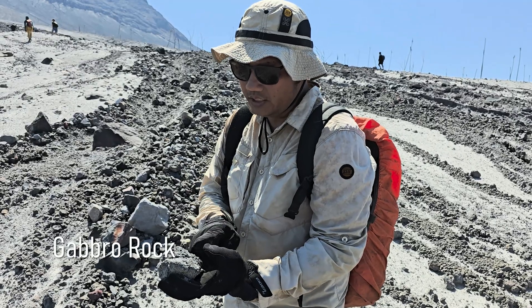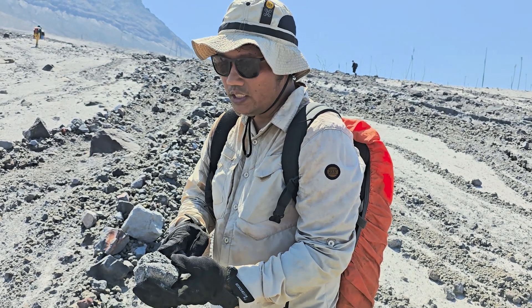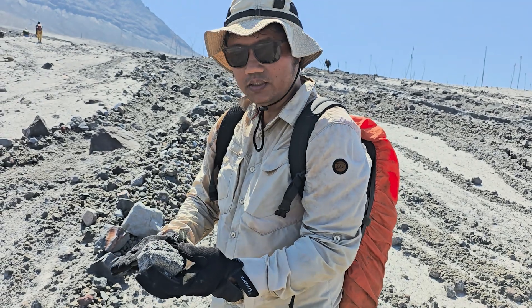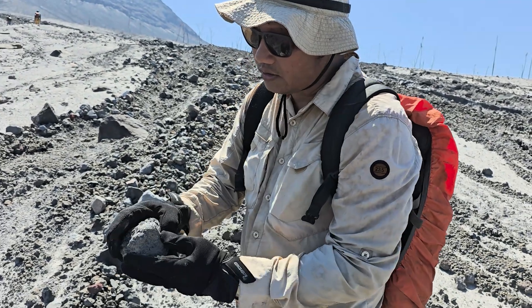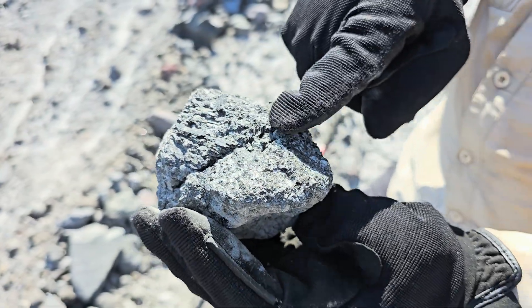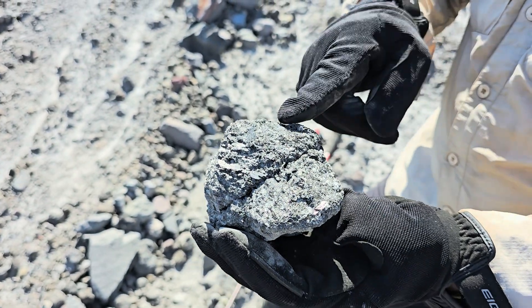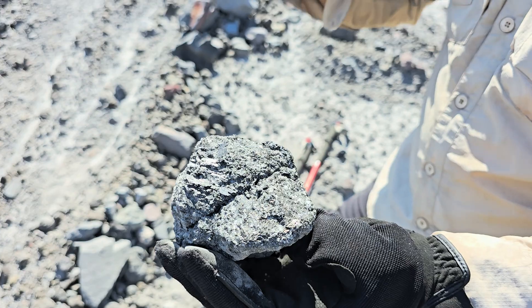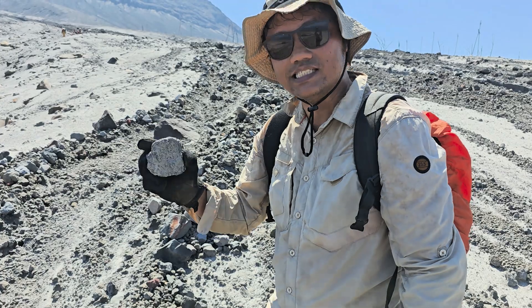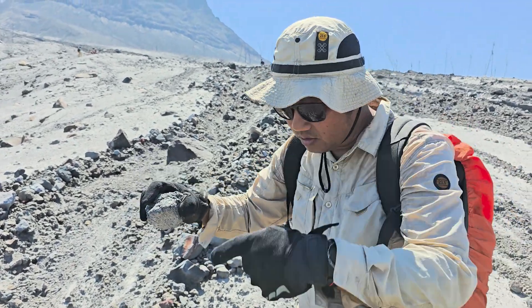This is called Gabbro, which means this is from mafic ultra-basalt magma — it's cooled and solidified deep inside, like three to five kilometres underneath. Here we can see very clear crystals — this shiny material is pyroxene, plagioclase, and magnesium. So this is from ultra-basalt magma, which is deep — this is called plutonic. Normally it's very rare to see this, except in a very explosive volcano like Ruang.